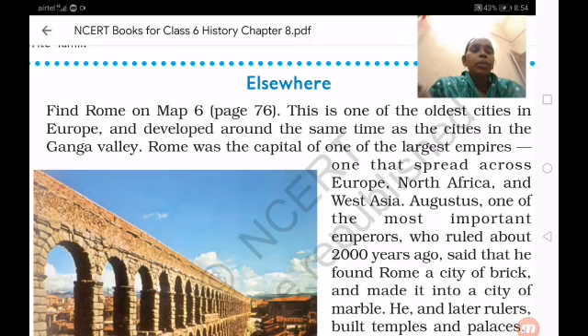The villages became big towns, the Janapadas became Mahajanapadas — Pataliputra we have already seen.